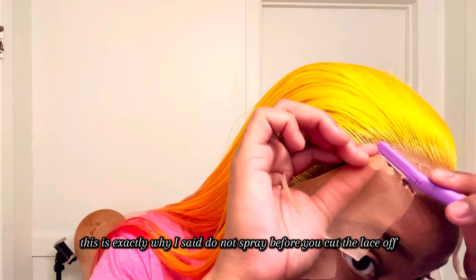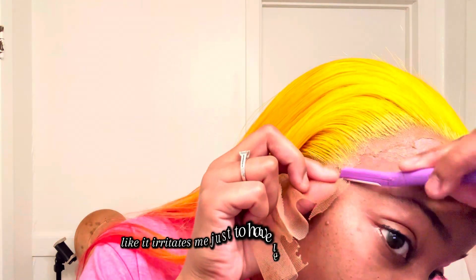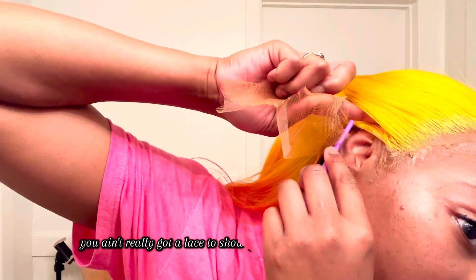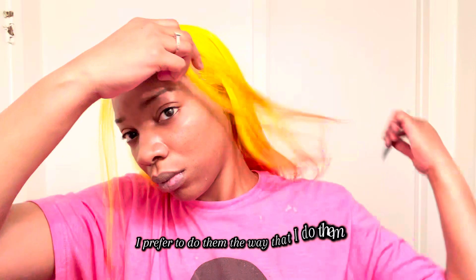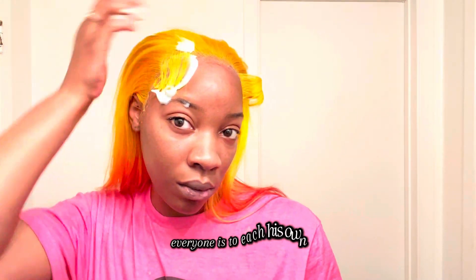This is exactly why I said do not spray before you cut the lace off. Because look at all that excess lace I still have on the wig — it could literally be gone. It irritates me to have lace still on there that can be gone. Two weeks after a time, once it starts showing, you ain't really got a lace to show if you don't have anything there. But if you got stuff there, it's going to start peeping up after two weeks — especially when you wear makeup, and I wear makeup. So be mindful of that.